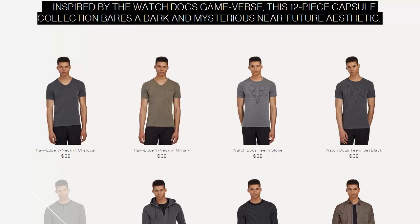And if you're looking forward to Watch Dogs, that release is tomorrow. So why just play the game when you can actually get in on the game itself and wear some clothing inspired by it?